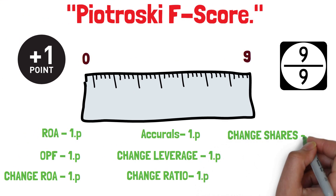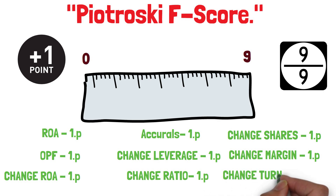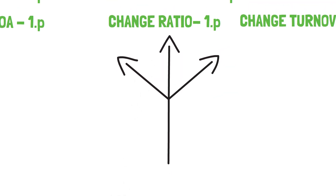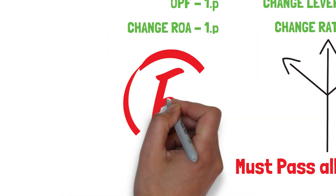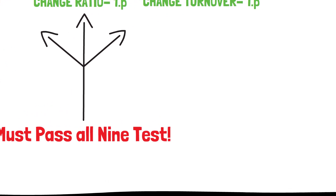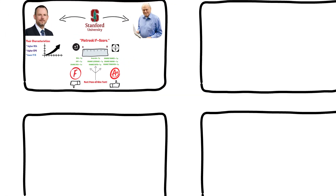Change in gross margin: one point if it is higher in the current year compared to the previous one. Change in asset turnover ratio: one point if it is higher in the current year compared to the previous one. A company must pass all nine tests to receive the maximum score of nine points. However, even if it only passes eight of the nine tests, it will still be ranked higher than companies with lower scores. A company's score can range from a minimum of zero to a maximum of nine points — the more points, the better.